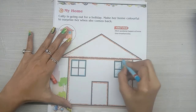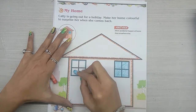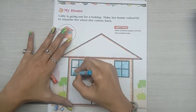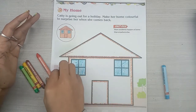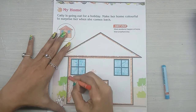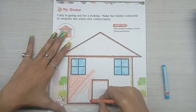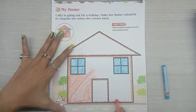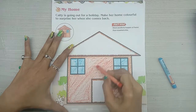Use blue color. Use red color. Use brown color.